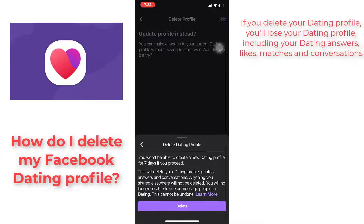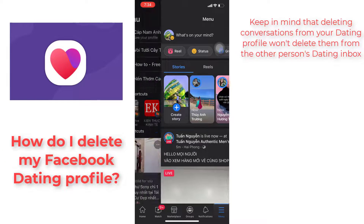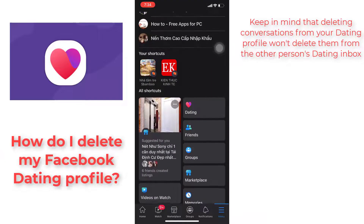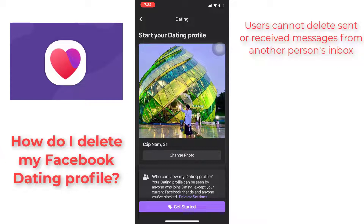Tap Delete. If you delete your dating profile, you'll lose your dating profile, including your dating answers, likes, matches, and conversations. Keep in mind that deleting conversations from your dating profile won't delete them from the other person's dating inbox. Users cannot delete sent or received messages from another person's inbox.